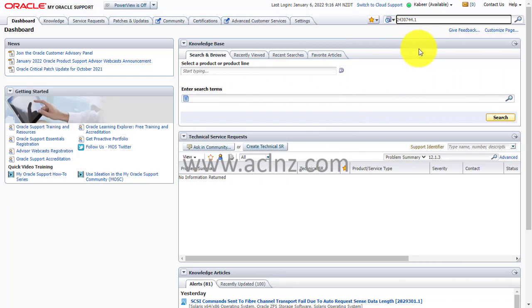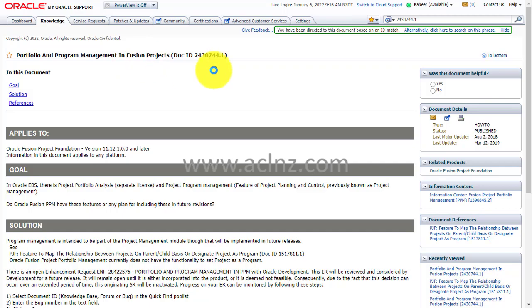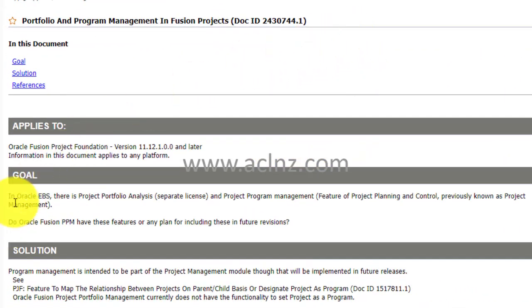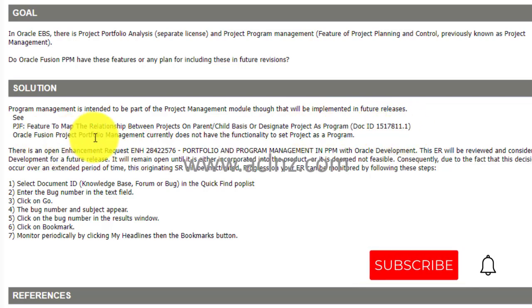Let me go to Oracle Support. I'm searching for note 2430744.1. That note is titled 'Project and Program Management in Oracle Fusion Projects.' The goal was to ask: in Oracle EBS there is Project Portfolio Analysis as a separate license, and project program management features — do Oracle Fusion PPM have these features or any plan for including them in future revisions? The solution states: program management is intended to be part of the Project Management module, to be implemented in future releases.